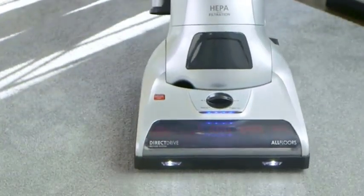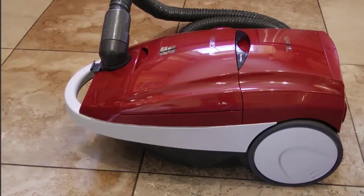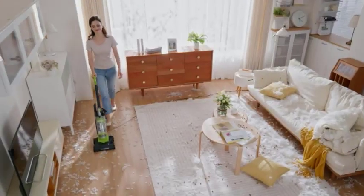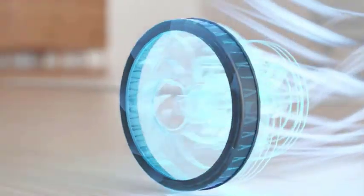On the other hand, upright vacuums are known for their powerful suction capabilities, making them ideal for deep cleaning carpets and removing embedded dirt. They often come with larger dust bins and wider cleaning paths, allowing for more efficient cleaning of larger areas. However, their bulky design can make maneuvering in tight spaces a bit challenging.